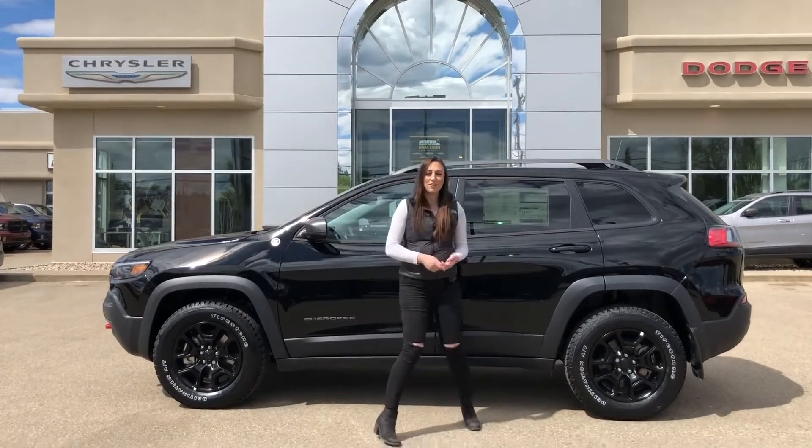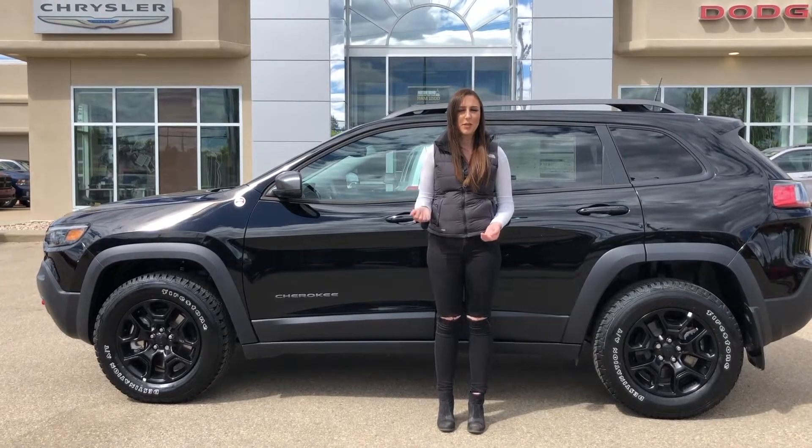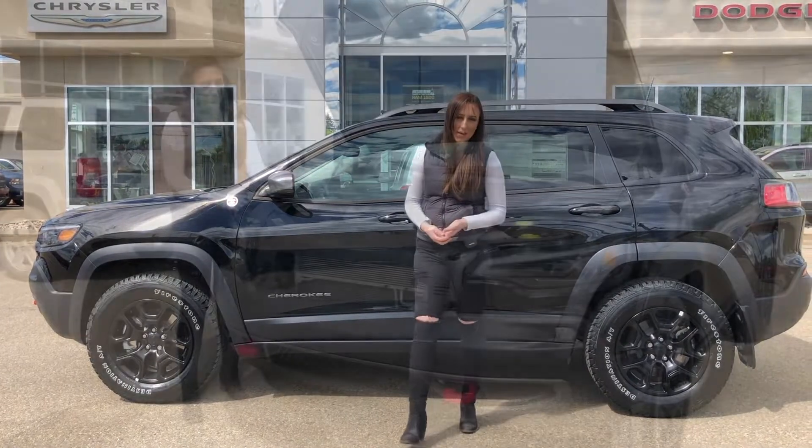Hey guys, it's Jill down at Redwater Dodge, home of the $10 oil change. I'm here to show you this 2020 Jeep Cherokee Trailhawk, so let's take a peek.